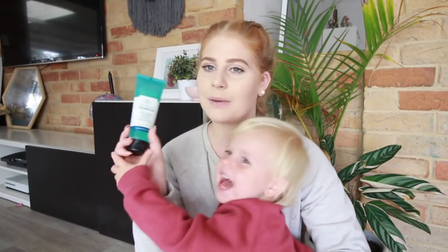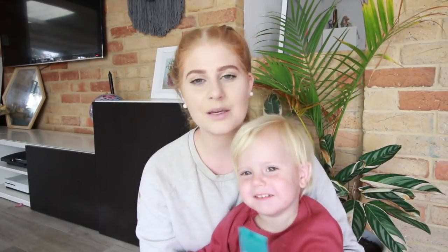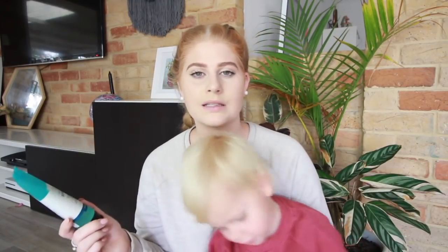I have two favorites left and they're both beauty items. My first one is from The Body Shop — it's from their seaweed range. It's their deep cleansing gel wash and it's what I use to clean my face at night and in the morning. It works so so well. I have sensitive skin so not everything works for me, but this has been working for me like a treat.